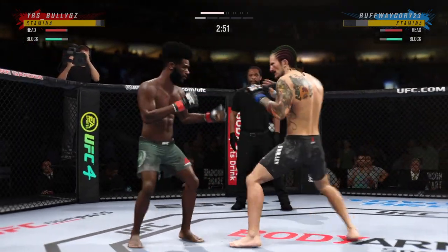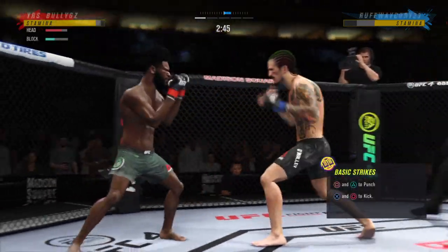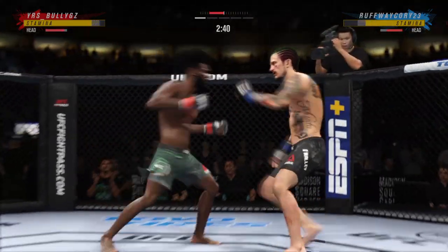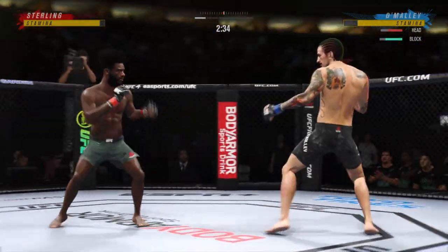Big punch lands over the top. That was a good spot. What a right hand by this young man — look at him working, trying to shut the liver down. Combination lands for him. It was hard to see a miss in that sequence. He's put it all together.